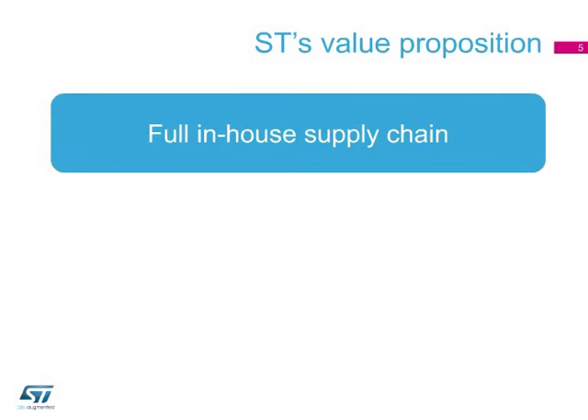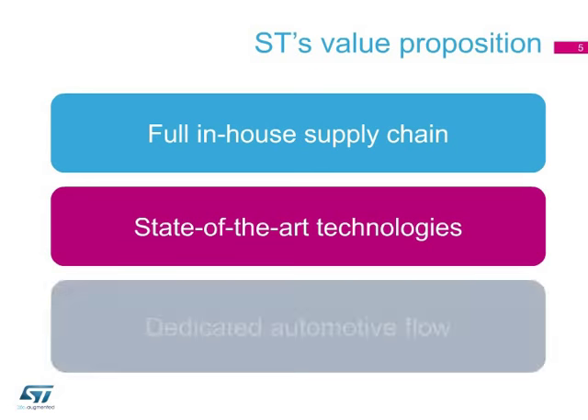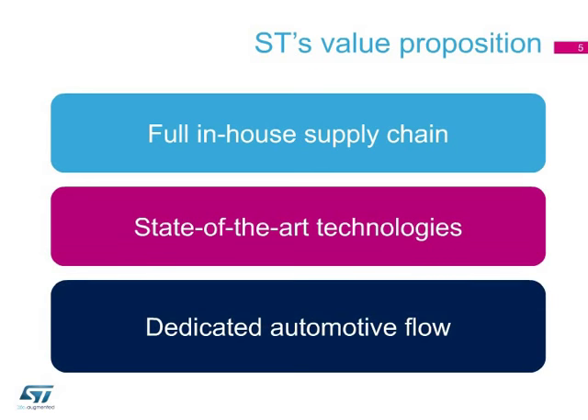What does ST do to meet stringent automotive regulations? First of all, ST's full control of the supply chain reduces chip failures. Second, ST's patented technology process for MEMS guarantees high sensor performance. Finally, ST created a dedicated manufacturing flow for automotive components that guarantees their reliability.